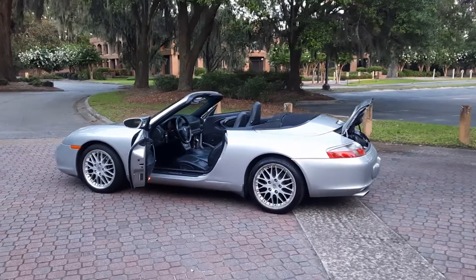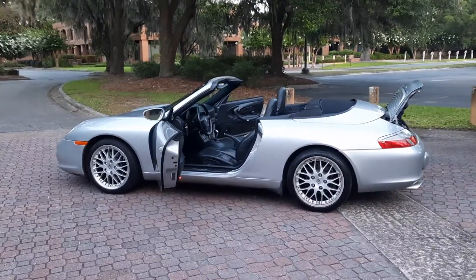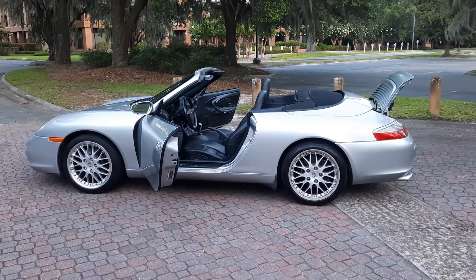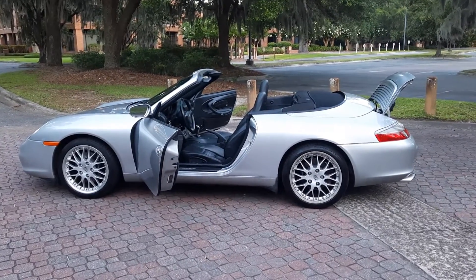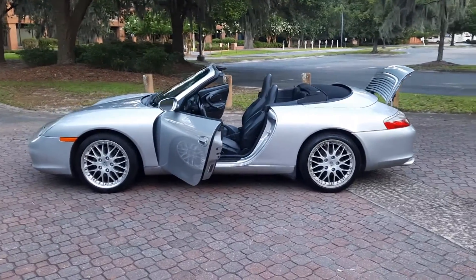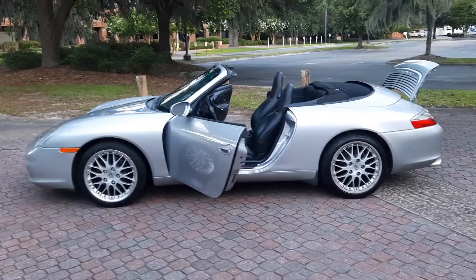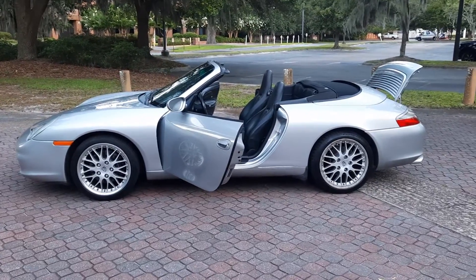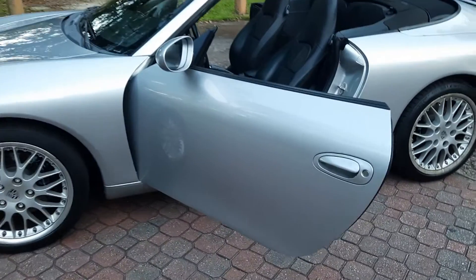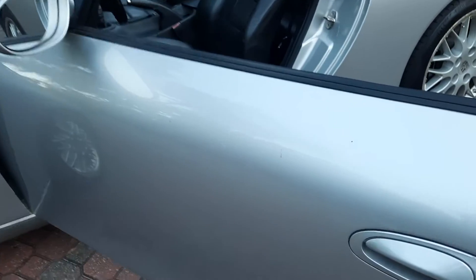Hey guys, I appreciate you taking the time to check out my 2002 911 C2 cab with 60,000 miles. The car in general is in great condition. Please note there are some cosmetic defects to the vehicle, as you would expect for something that is 20 years old. This is definitely not a collector piece — this is a very nice driver.